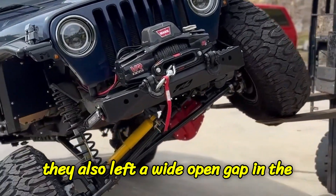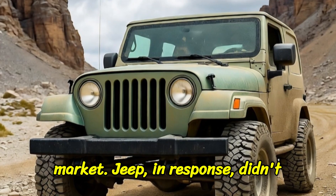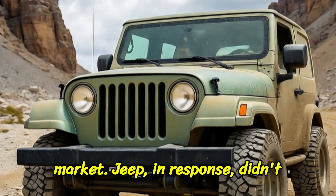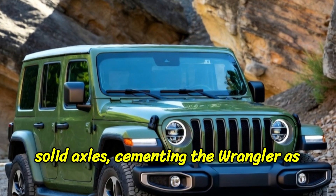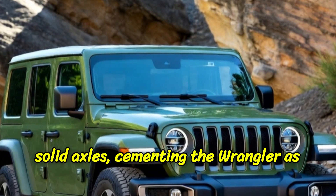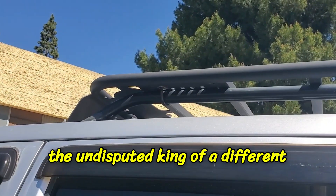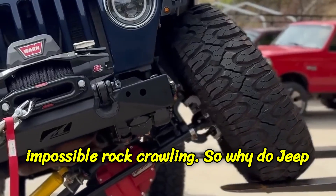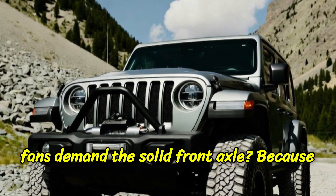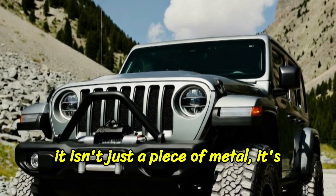But they also left a wide-open gap in the market. Jeep, in response, didn't panic and copy them — they doubled down, proudly marketing their ancient solid axle, cementing the Wrangler as the undisputed king of a different discipline: low-speed, technical, impossible rock crawling.